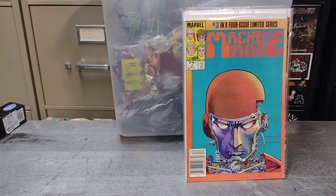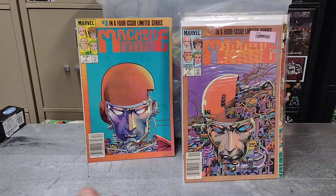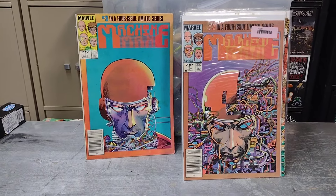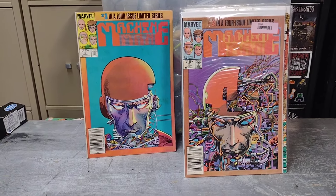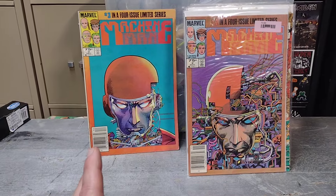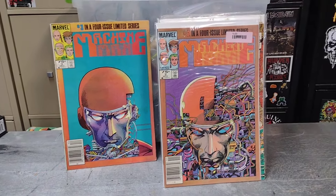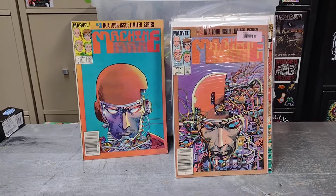There you go, friends — thanks so much for tuning in to another comic video. I'd love to hear what your favorite of my finds was, and let me know any helpful criticisms for my channel and what you'd like to see more of. Until next time, stay tuned — I went to a couple of thrift stores today, I stopped at Target, got a couple things, and I got a package from eBay, so I've got videos for all of that. But until next time, friends — peace!